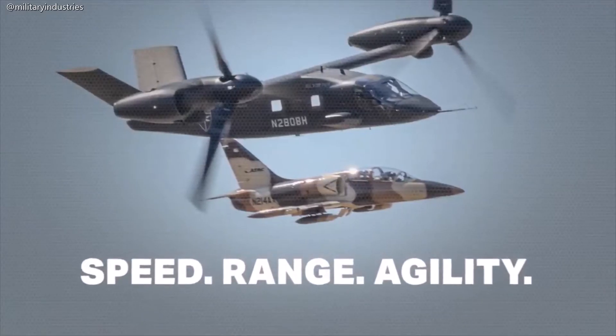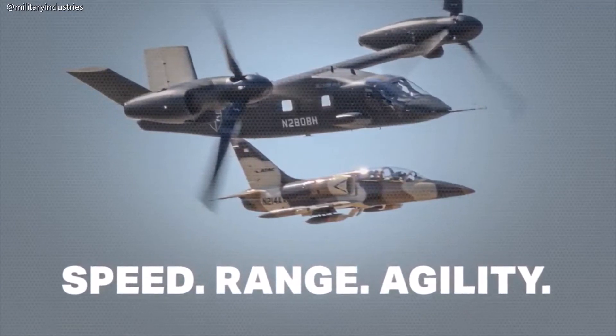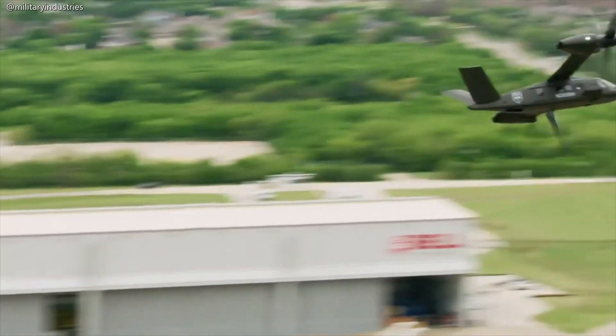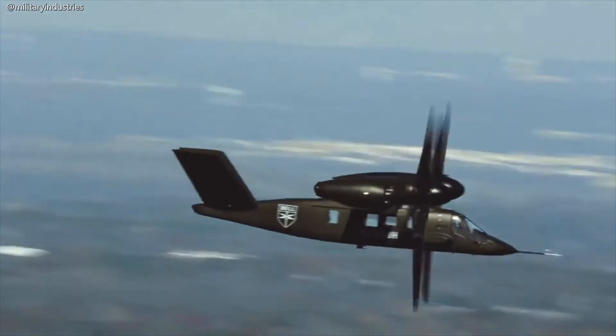When you look at the reach that they need, defined in terms of speed and range, as well as the agility of the aircraft — now is the time where we need to lean on technology, lean on our capabilities, lean on tilt rotor fundamentals to bring speed, range, and lethality.